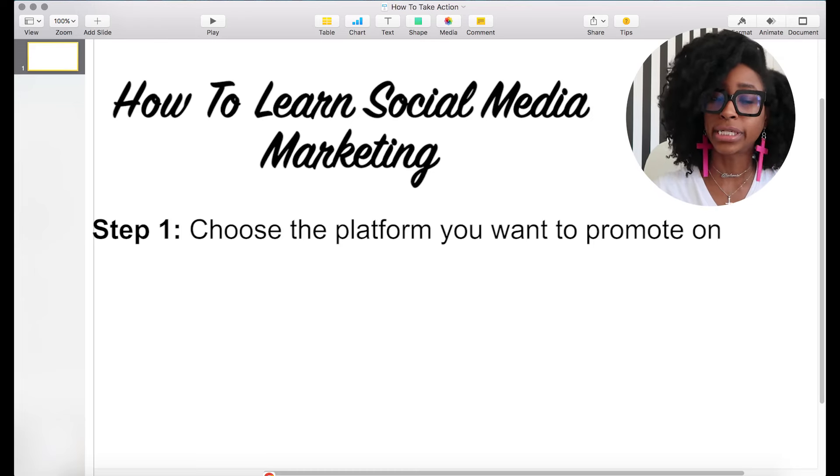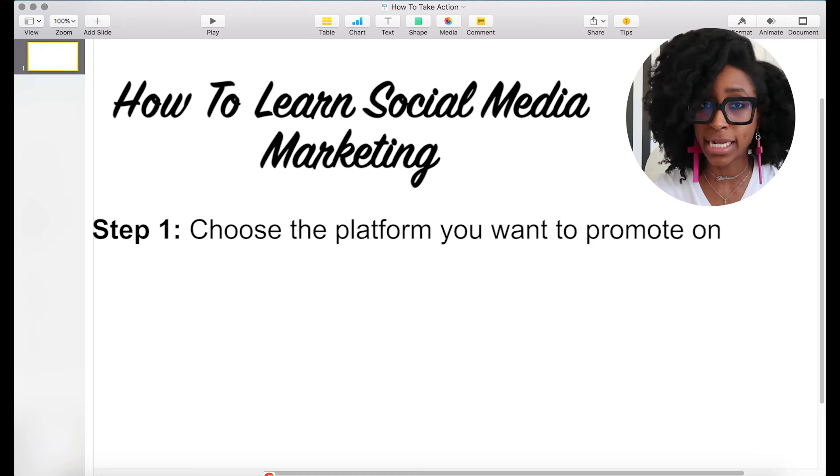The very first step in learning how to use your social media platform of choice is to choose the platform you want to promote on. You should not be promoting on every single platform. People say you need to be on TikTok, YouTube, Instagram, Facebook — that is no longer true because every single one of these social media platforms has like a billion users. That means all the platforms have your book readers. You can just use one.